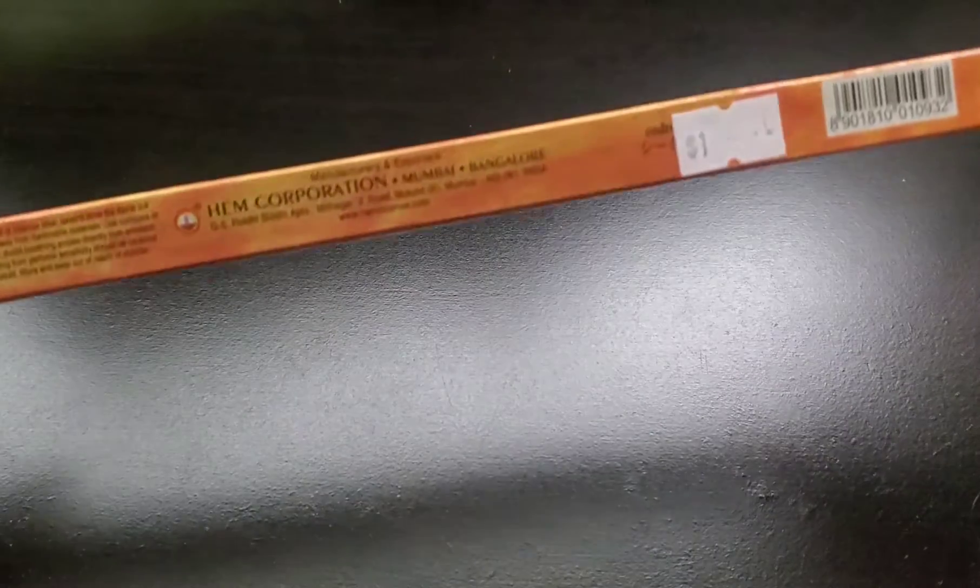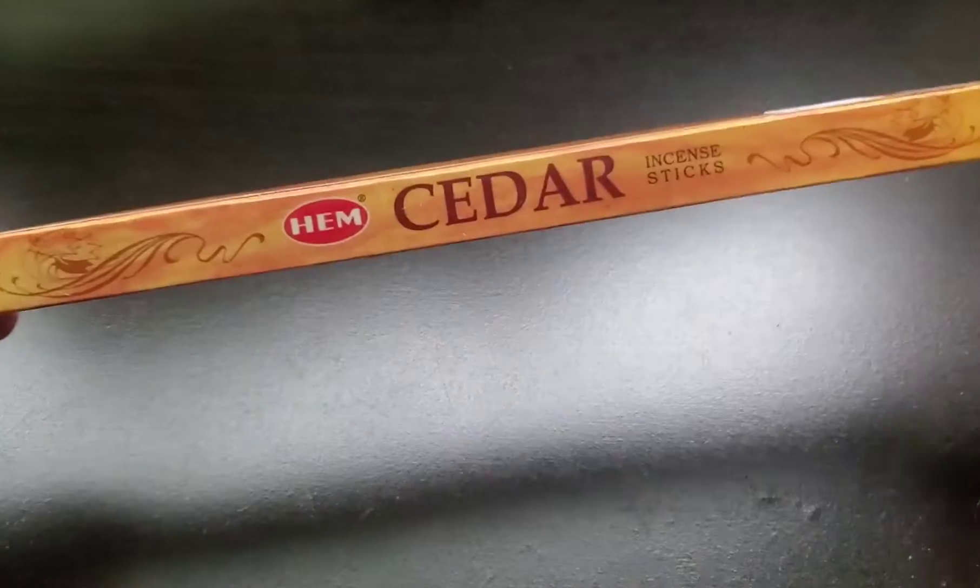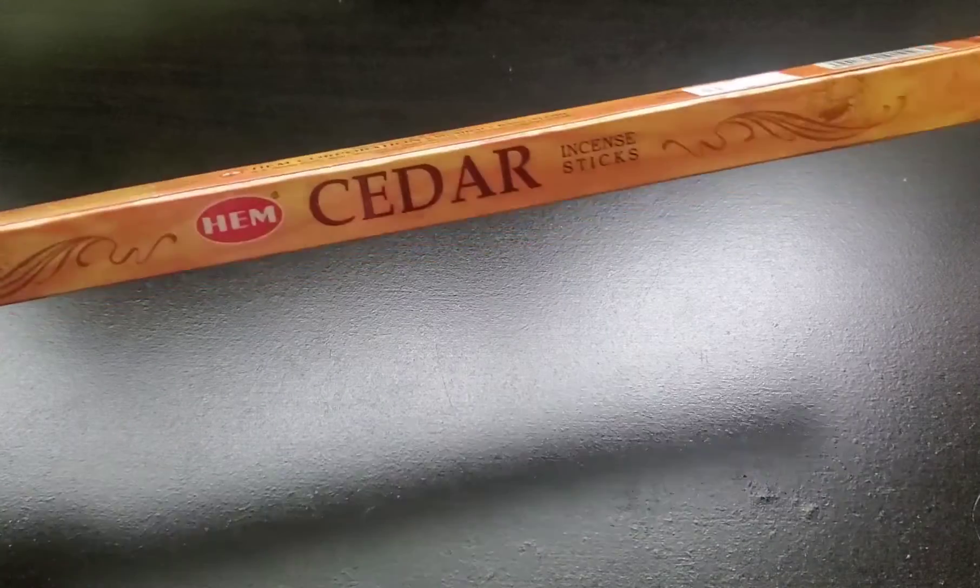I paid — I think it was just $1. So I only paid $1 for this pack of eight cedar incense.